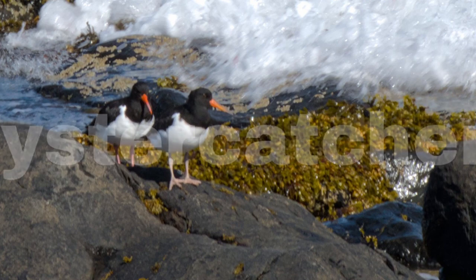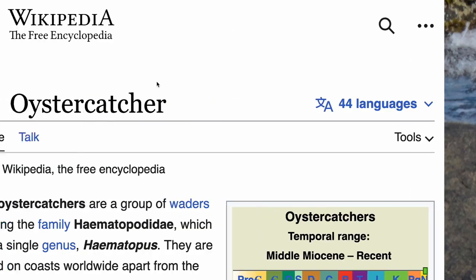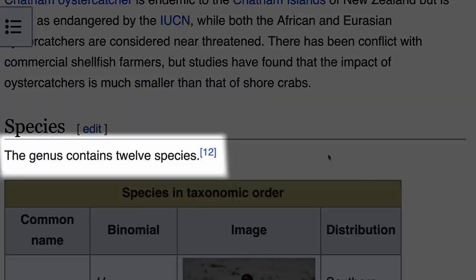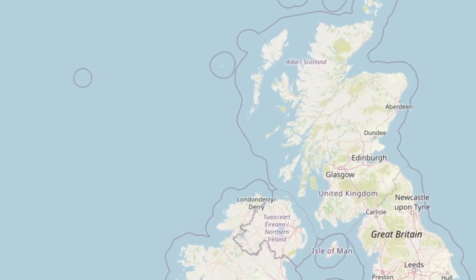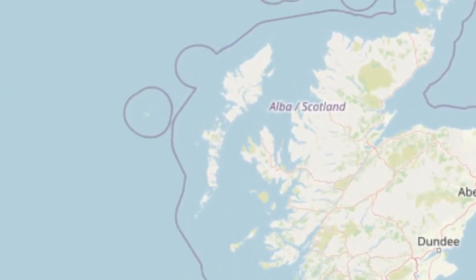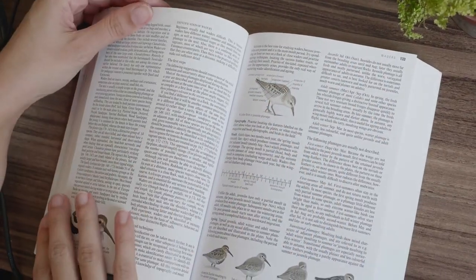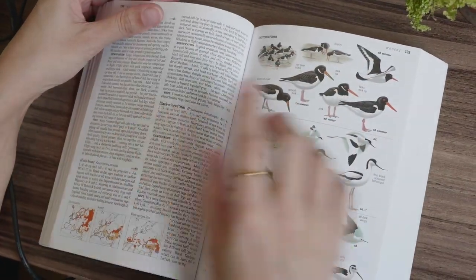I think most birders will have by now identified these birds as oystercatchers. Yes, the mystery bird is an oystercatcher. But there isn't just one species of oystercatcher in the world — in fact there are 12, not to mention many subspecies. So which species is this? This picture was taken on the Isles of Harris and North Uist in Scotland, and there is simply one oystercatcher that can be seen in Scotland — the Eurasian oystercatcher.